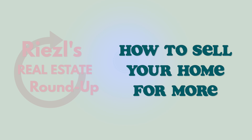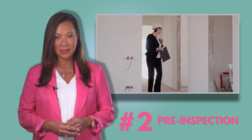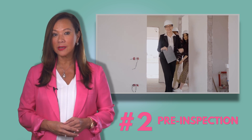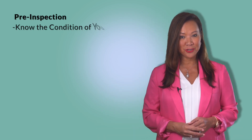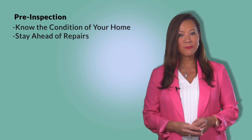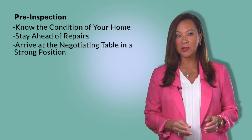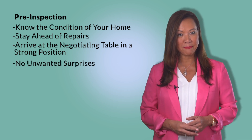Number two: get a pre-inspection. Having a home inspected is a normal part of the buying process, but what people don't always realize is the value of doing a pre-inspection before going on the market. Doing a pre-inspection allows you to understand the true condition of your home and get ahead of future repairs in advance. Essentially, pre-inspecting your home means arriving at the negotiating table in the strongest possible position and avoiding any surprises that might hurt your bargaining power.